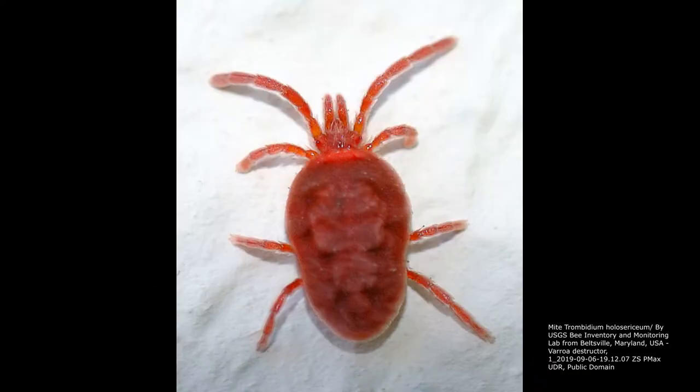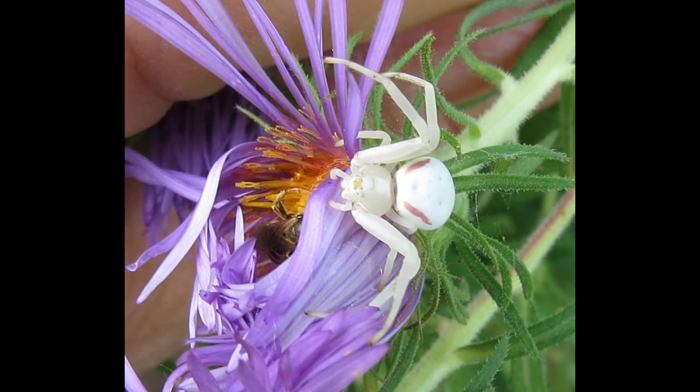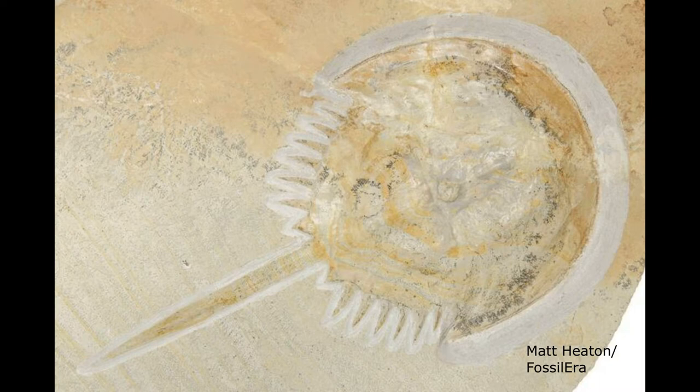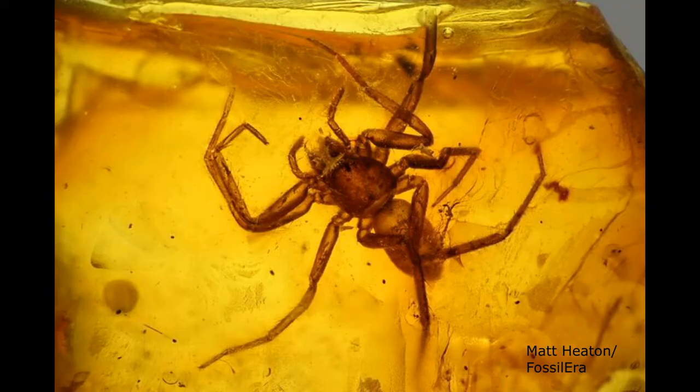There are over 100,000 living species of Chalicerates, the most diverse groups being mites and spiders. This number continues to increase substantially year after year. More than 2,000 fossil species have been discovered, some of which go back to the late Cambrian.